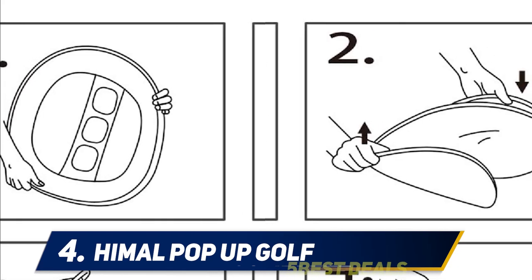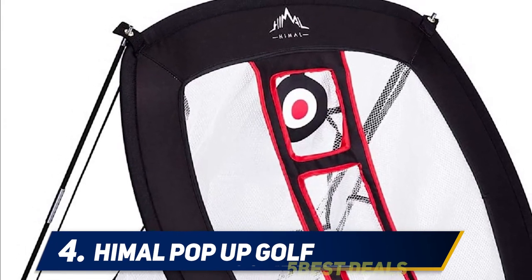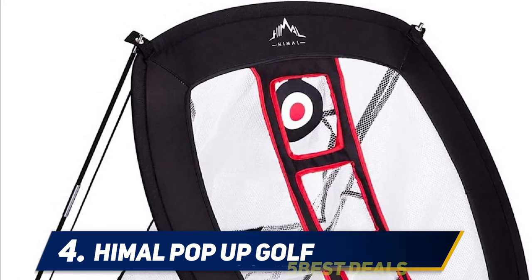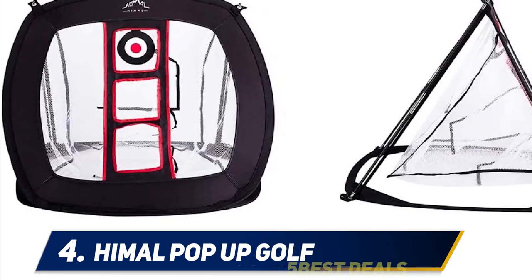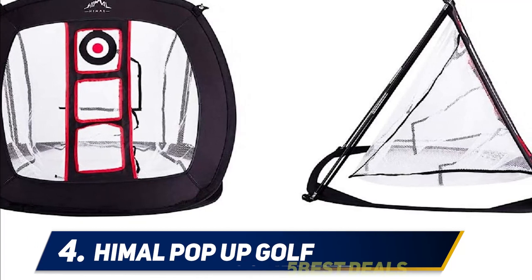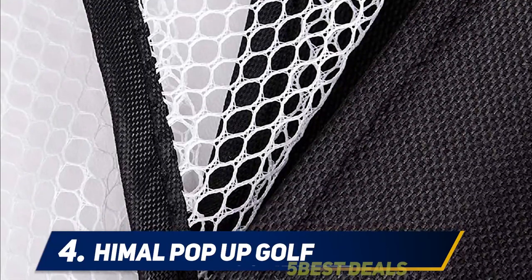Playing outside on a windy day? Use the included stakes to anchor the net in place, while a durable spring steel frame and 300D canvas netting are made to tackle the elements. When folded out, the net measures 25 x 25 x 20 inches and comes with a circular nylon carrying bag that weighs only 1.4 pounds, so you can take it practically anywhere the impulse to chip might strike.